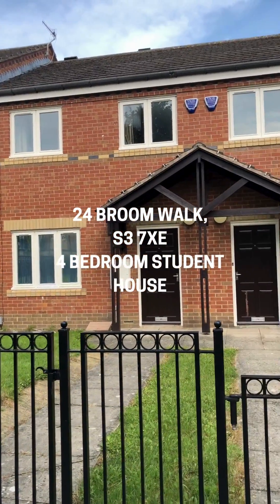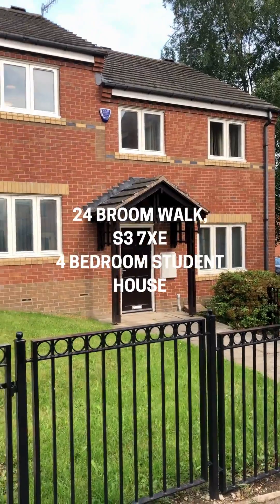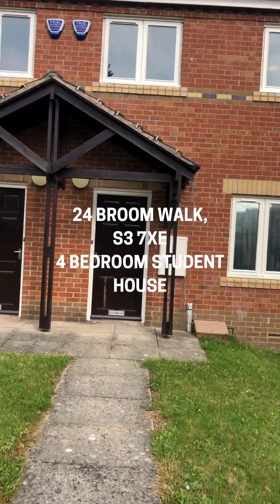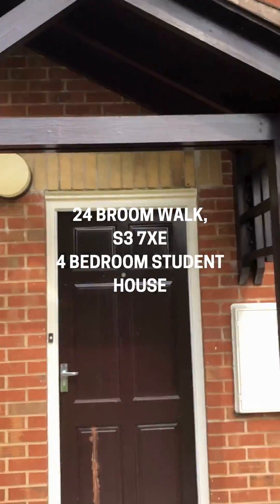Now at 24 Broom Walk, which is that one right in front of us. We have four houses here, each having four people in there, so if you've got a larger group of friends you want to live next door, this could be ideal. Going into number 24, here's the front door.